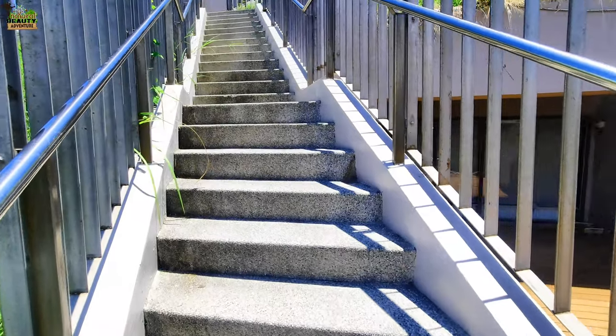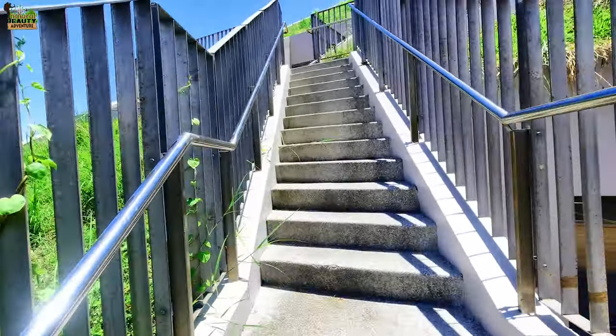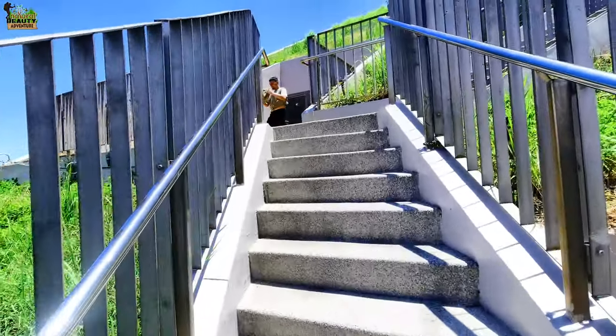I will just climb to the top and show the view from the top of the university library, because it looks beautiful.